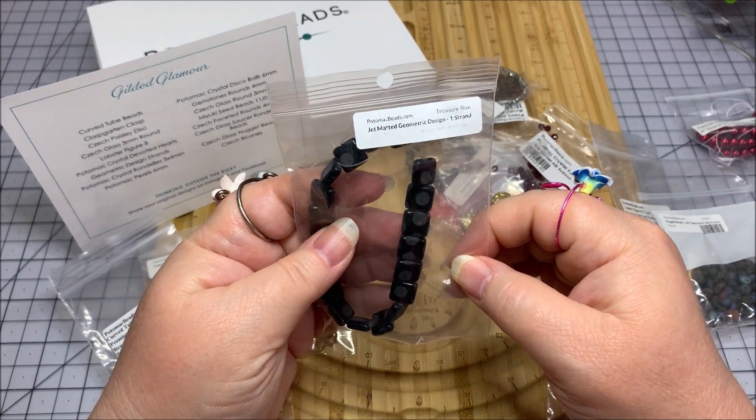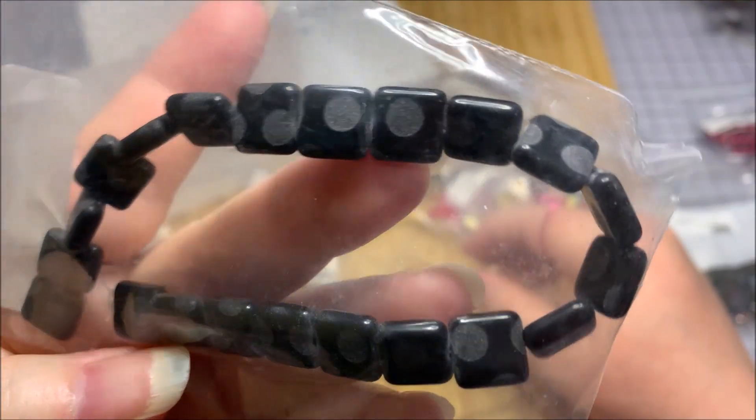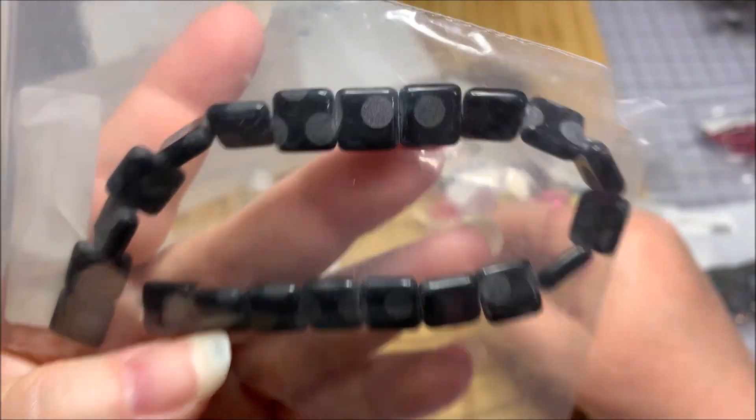I like these. Jet Matter geometric design — it's a jet black with charcoal gray polka dots on them. That's interesting.